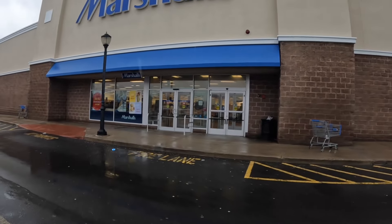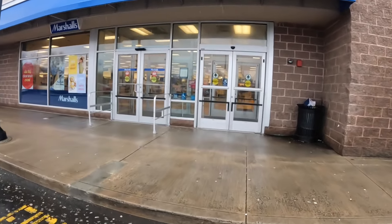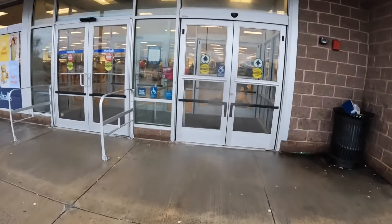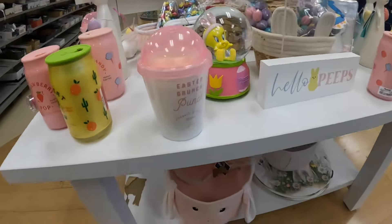Hey everybody, welcome back to Shinny's Shopping Saga! We're on our way into Marshalls — let's see if they have any goodies in here for us today.